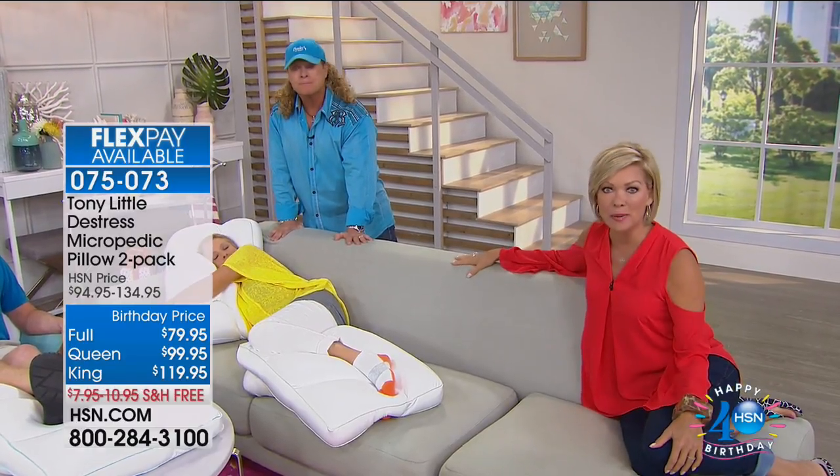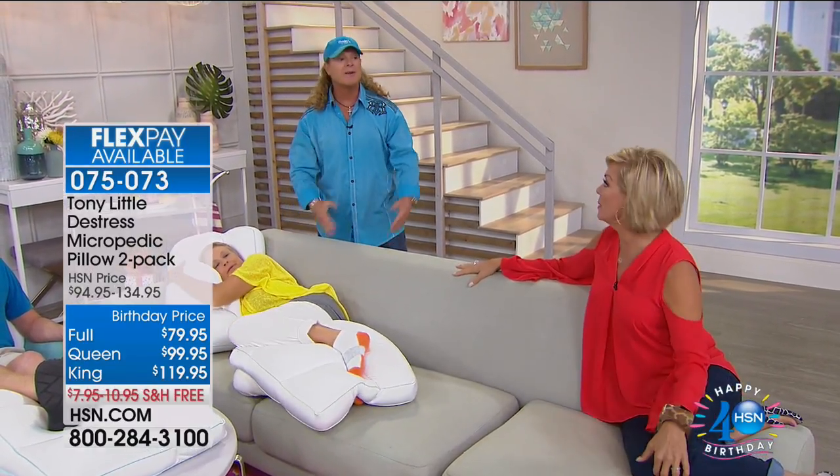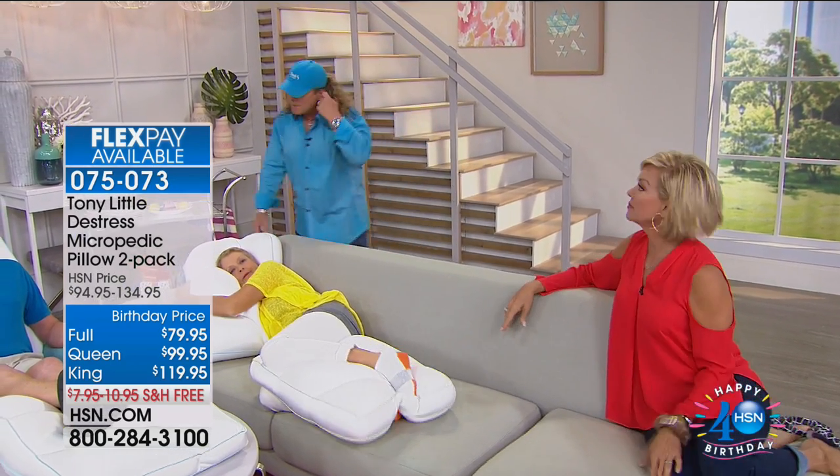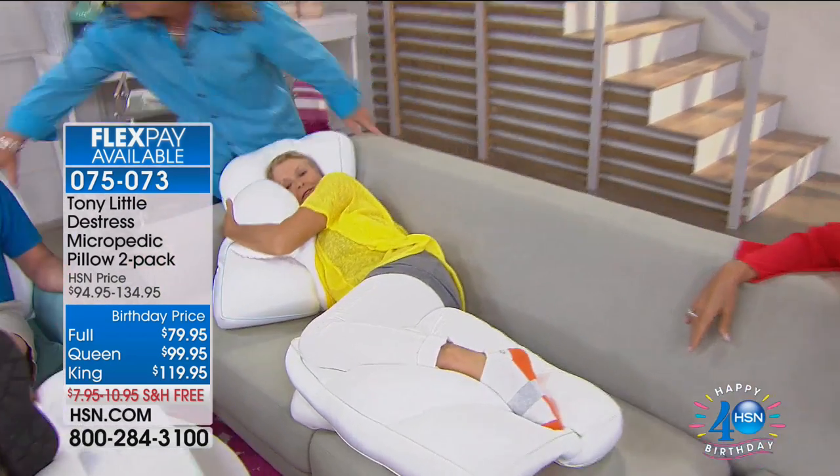The host highlights: 'I love that she said and I stay asleep — that's the key.' Tony confirms: 'You stay asleep because it customizes to you.' Tony then asks audience members how many pillows they each own: Barb has seven, another has eight, another has six.